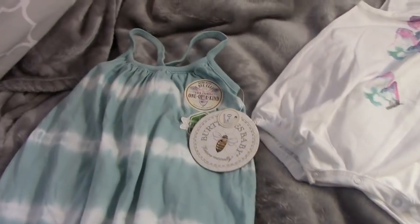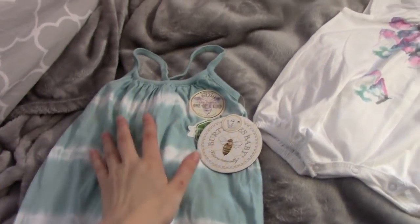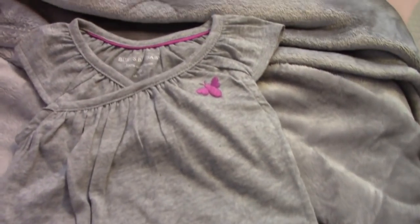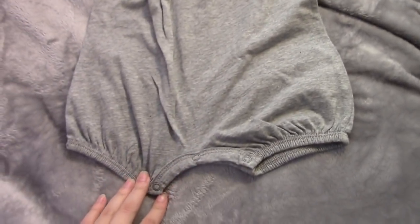That is everything for newborn sizing. Now I'm going to show you all the three-month clothing. This first brand is Burt's Bees. I got a romper — blue and white — this one has butterflies on it and it's a little romper with shorts, and then this one is gray and has a little bee on it with shorts as well.